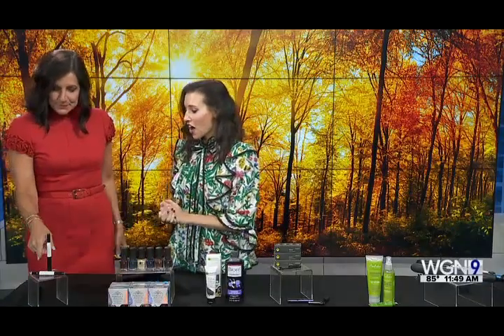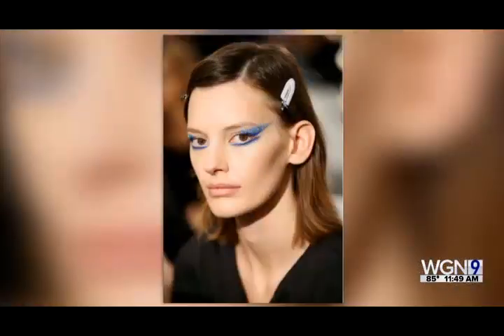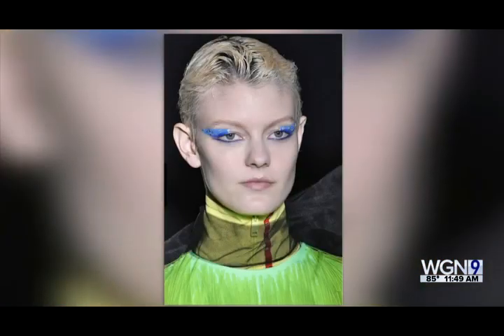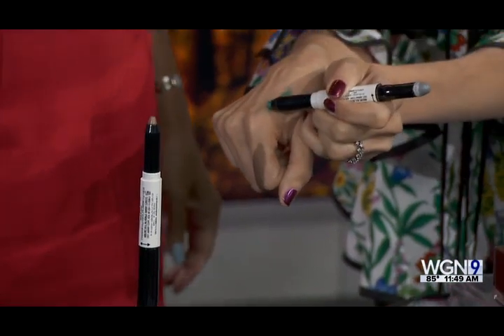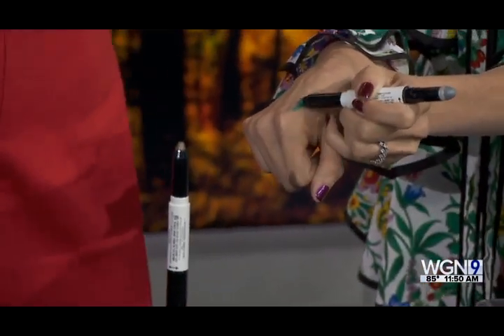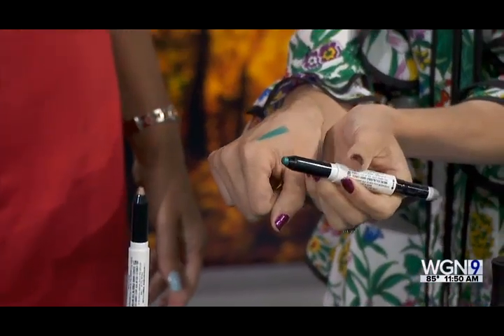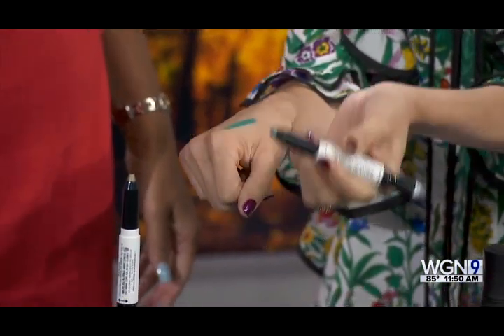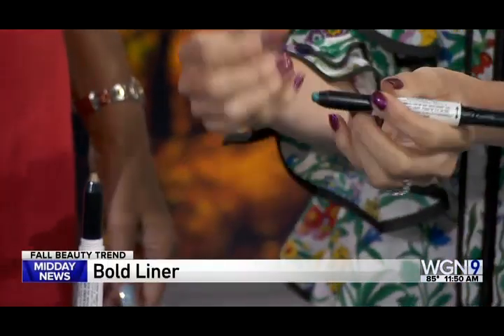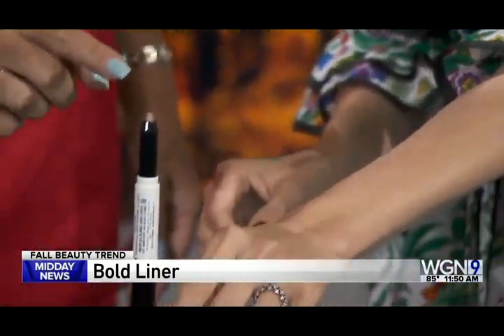Let's start with liner because bold liner is really big right now. We saw this at Prada as a great example. Skip browns and blacks and go for the bold. This is from Artistry Studio by Amway — a brand new two-in-one eye stick launching in October. It has a creamy tip on one end and a coordinating shimmer shadow on the other. You can get this on amway.com. It's really wearable because you don't need to do your entire eye.